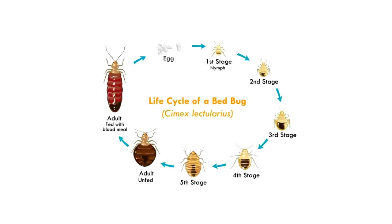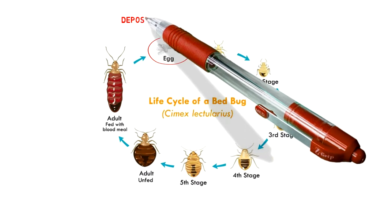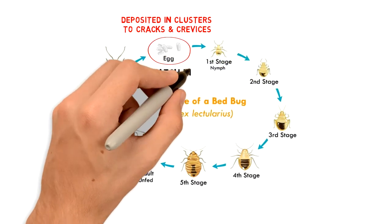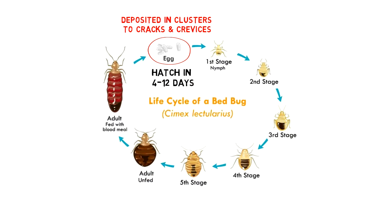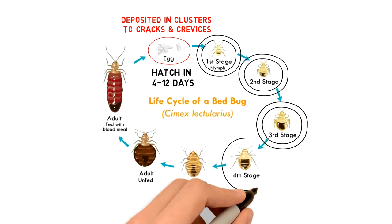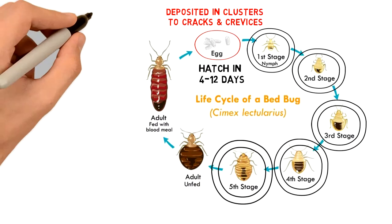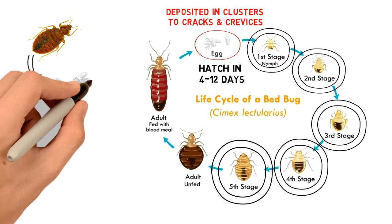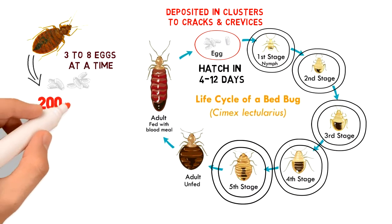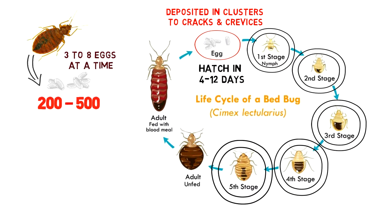Life Cycle. Bedbugs lay eggs that are usually deposited in clusters in cracks and crevices. The eggs hatch in four to twelve days. There are five nymphal stages, and it usually takes 35 to 48 days for nymphs to mature. Female bedbugs deposit three to eight eggs at a time, with a total of 200 to 500 eggs produced per female.